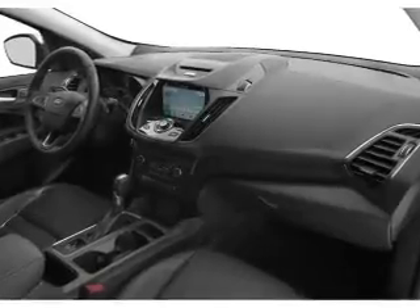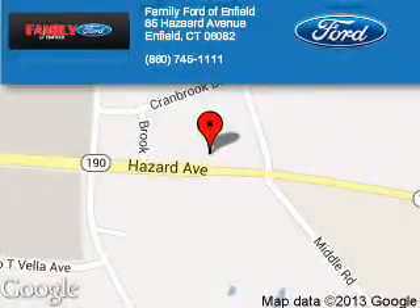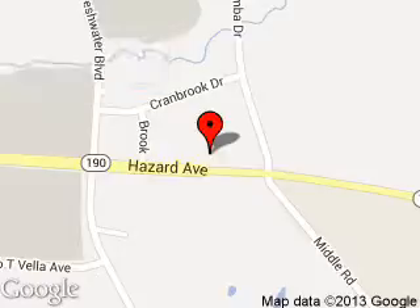Great quality at a great price. Call or click to contact us today. Family Ford of Enfield is dedicated to doing everything possible to ensure that the experience you have selecting your next vehicle is a pleasant one. We're located at 65 Hazard Avenue, Enfield, Connecticut 06082.